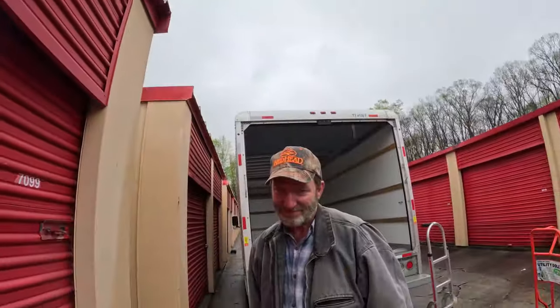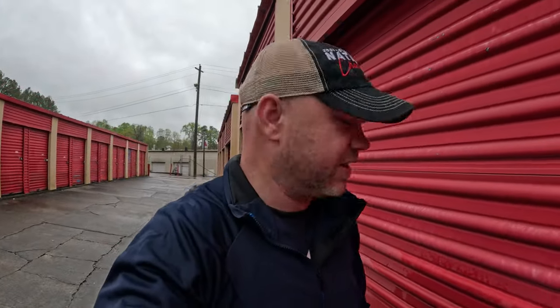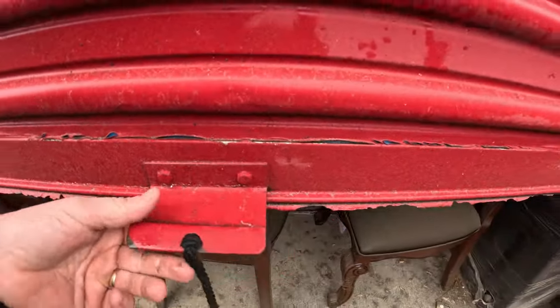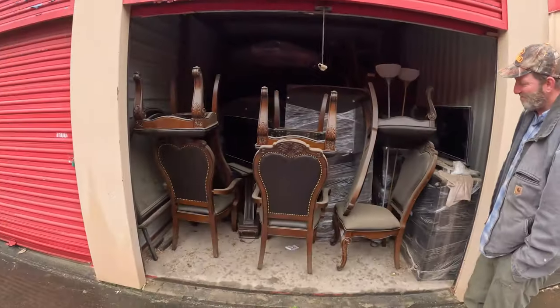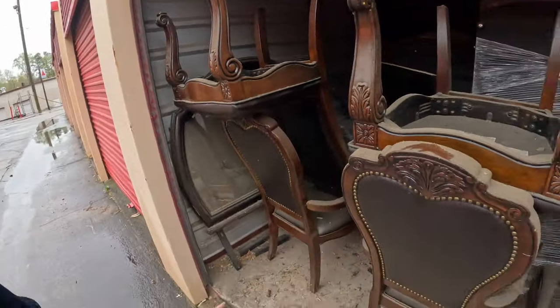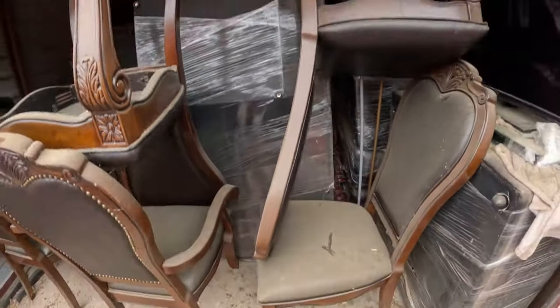And we got a surprise guest — no Ann, no Leah, but if you've been watching for a long time you'll remember this guy. We got Keith — Keith's back to help me with this one. I just about cut my finger on the bottom of this door on this jagged paint here. But as you can see, lots of furniture, and it looks like it's been in here for a little while.